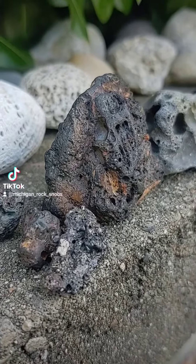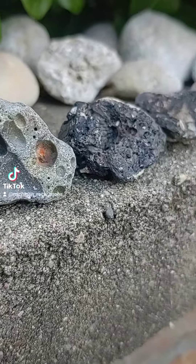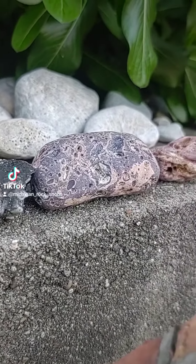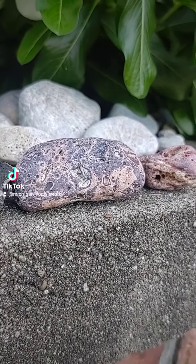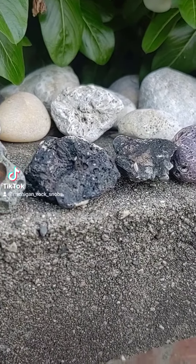Hello, hello to all of you beautiful crystal collecting rock hound souls out there. Ashley here from Michigan Rock Snobs. I'm popping on real quick because over the last couple of days I've seen a couple different videos in my For You, you guys asking, what on earth kind of rock is this?